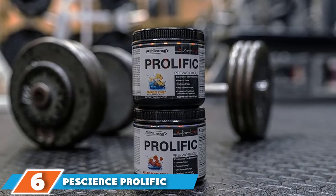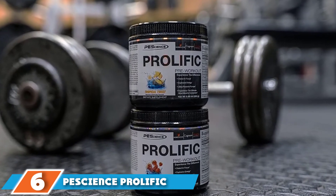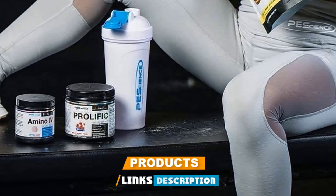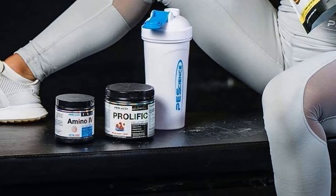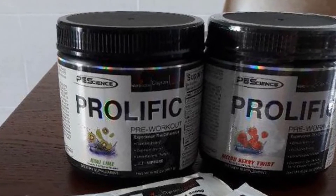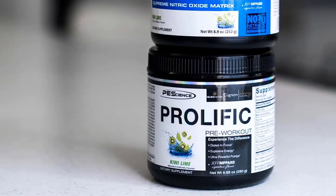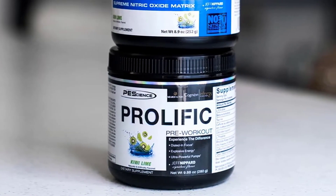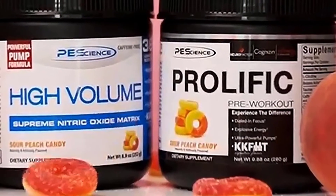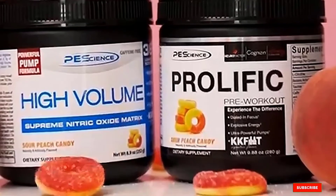The number 6 position is dominated by PEScience Prolific Pre-Workout. PEScience has been making reliable workout supplements for a long time, and their pre-workout Prolific does a good job representing their commitment to safe supplements. Prolific offers great tasting flavors in a 1 or 2 scoop serving size depending on how pumped up you'd like to get. At 2 scoops, Prolific delivers a great-tasting 6 grams of L-Citrulline paired with 320mg of caffeine, greatly outperforming other small-dose pre-workout supplements.